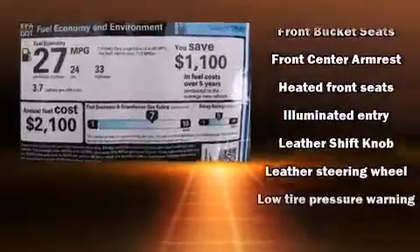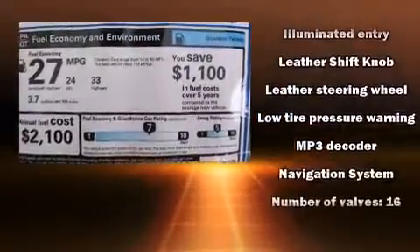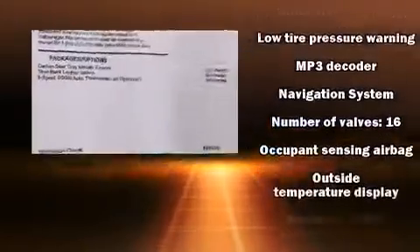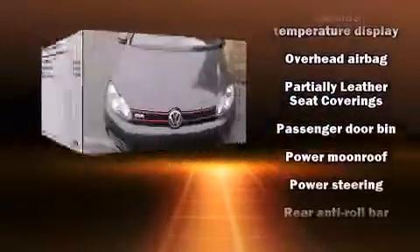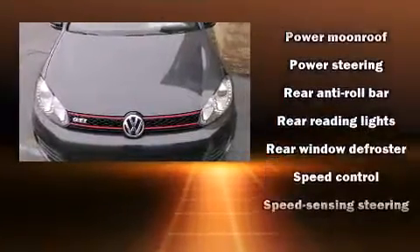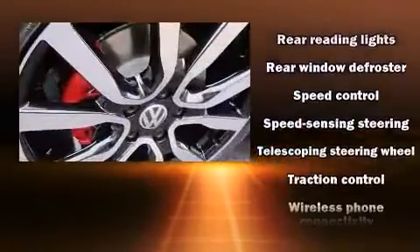Volkswagen ensures the safety and security of its passengers with equipment such as dual front impact airbags, a panic alarm, and four-wheel disc brakes with ABS. For added security, Dynamic Stability Control supplements the drivetrain.